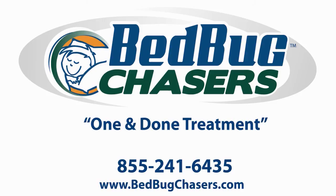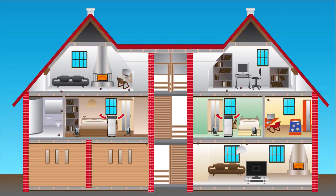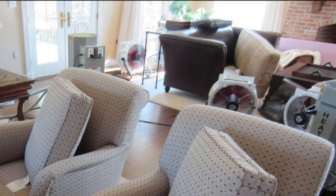The key to successfully treating large areas is to heat the entire space simultaneously, thereby eliminating cool spots and any way for the bugs to escape. Bedbug Chasers is the only company that can do this because, as the inventors of the system, we have access to virtually an unlimited number of heaters and always bring enough equipment to completely treat your home or building in only one day.